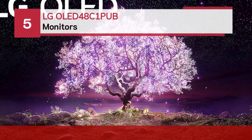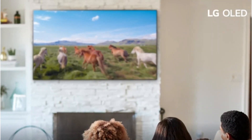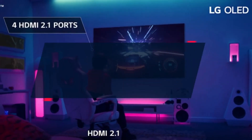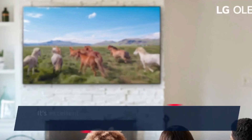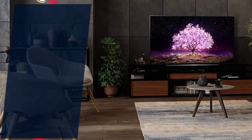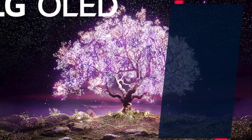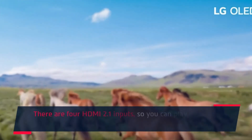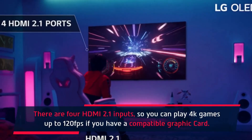Number 5: the LG OLED 48C1PUB monitor. The LG OLED 48 is an excellent overall TV that was tested as a monitor. It's excellent for gaming because it has VRR support, a very quick response time, and low input lag, along with a 120Hz panel with FreeSync support and G-Sync compatibility. It offers different features and inputs compared to most monitors — there are four HDMI 2.1 inputs, so you can play 4K games up to 120 frames per second if you have a compatible graphics card.